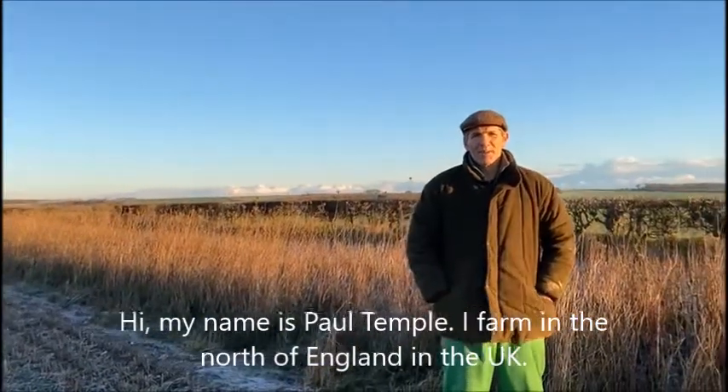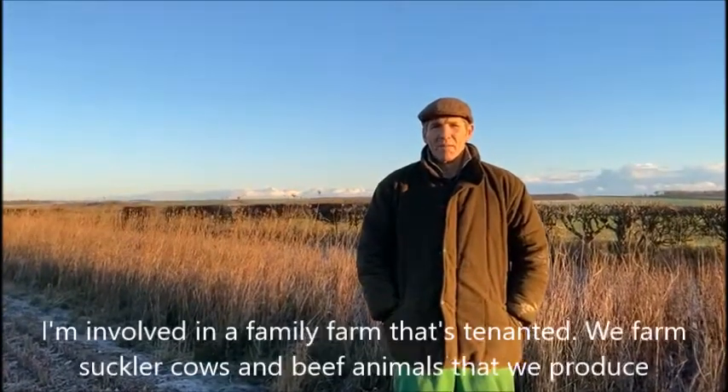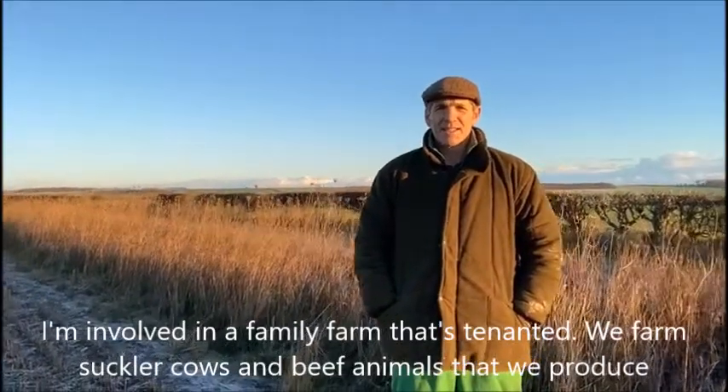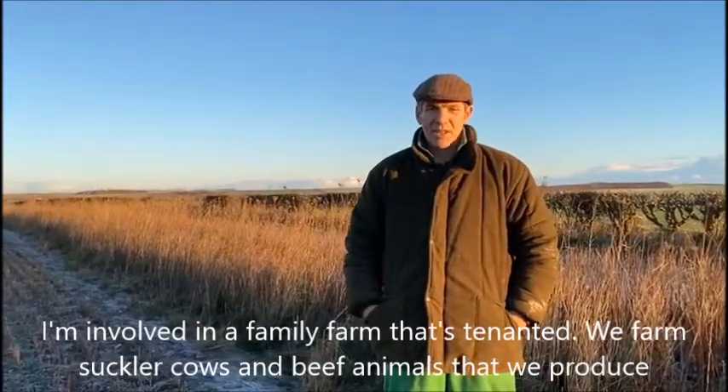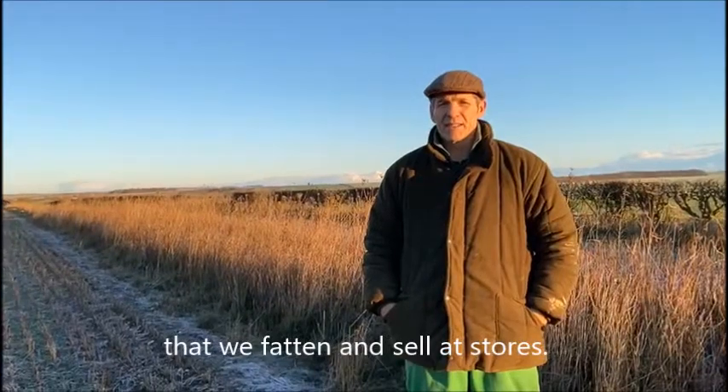Hi, my name is Paul Temple. I farm in the north of England in the UK. I'm involved in a family farm that's tenanted. We farm suckling cows and beef animals that we produce, fatten, and sell at stores.